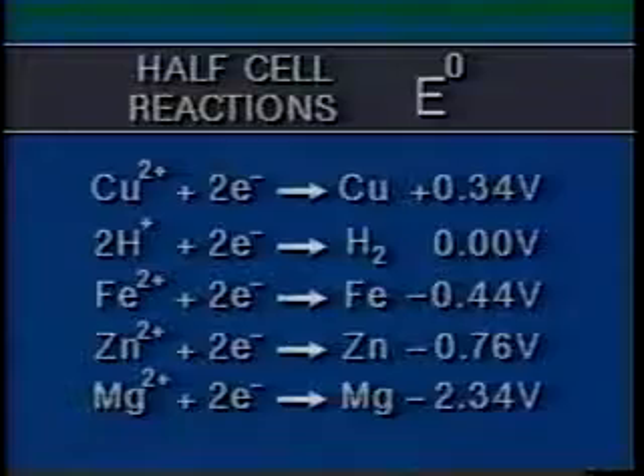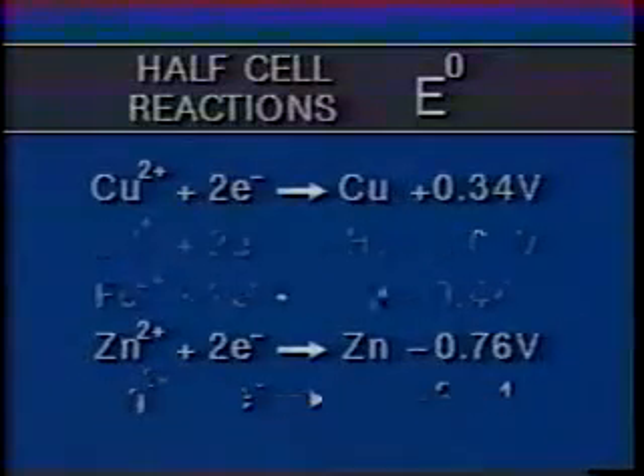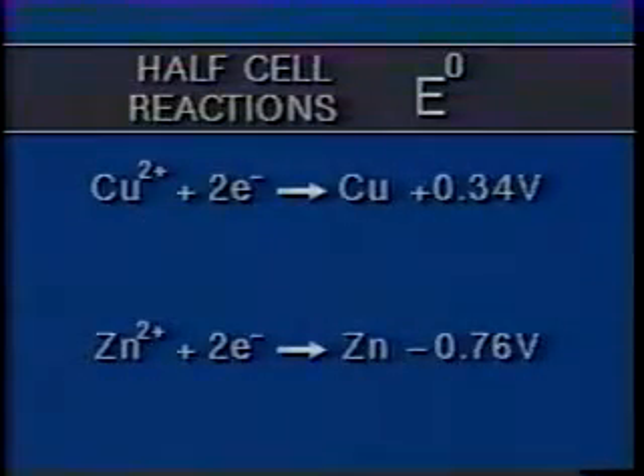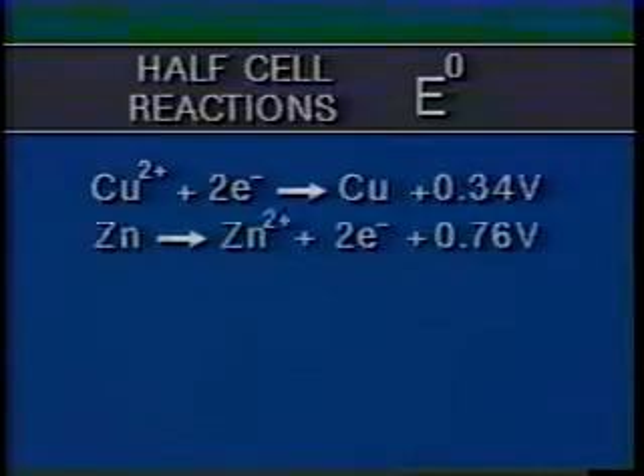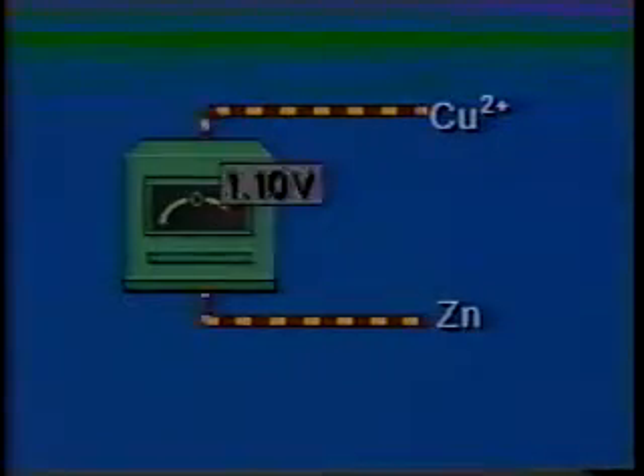They've helped chemists develop half-cell tables. When two half-cells are selected, they can be quickly arranged as a reduction reaction and an oxidation reaction. Their half-cell potentials add together to give us a prediction of the battery strength.